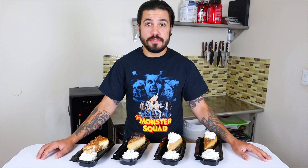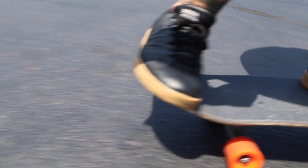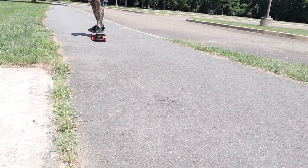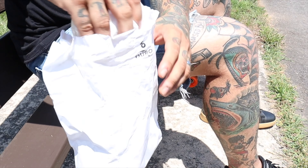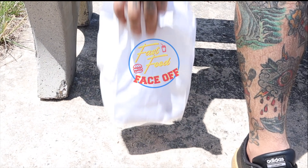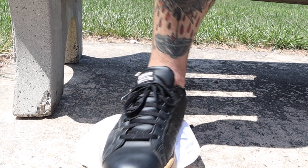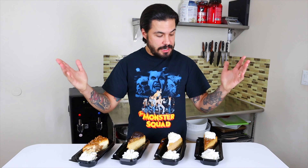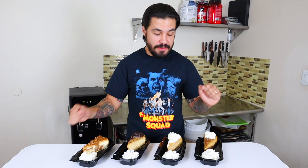Welcome back to Fast Food Face Off. Today we're going to do some fall inspired flavors from the Cheesecake Factory. Let's crush some calories. Welcome back fast food fans. Today on Fast Food Face Off we're going to be covering four fall inspired cheesecake flavors from the Cheesecake Factory.